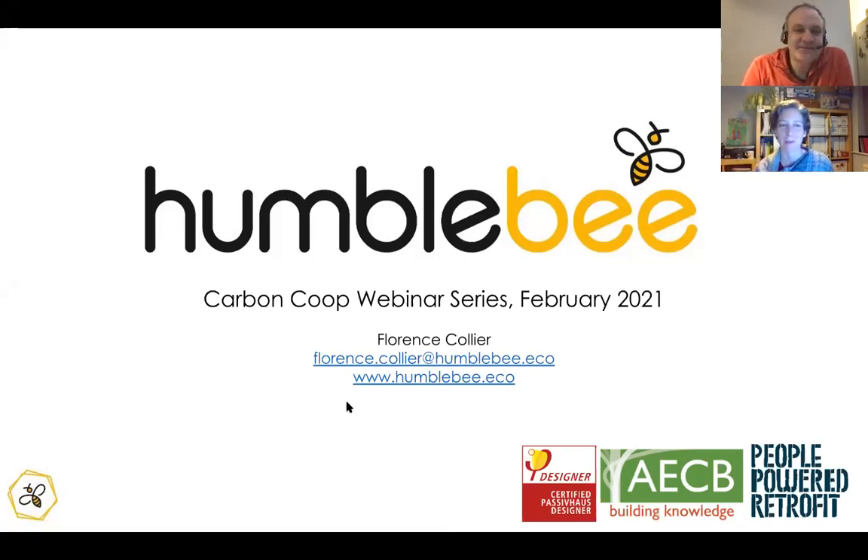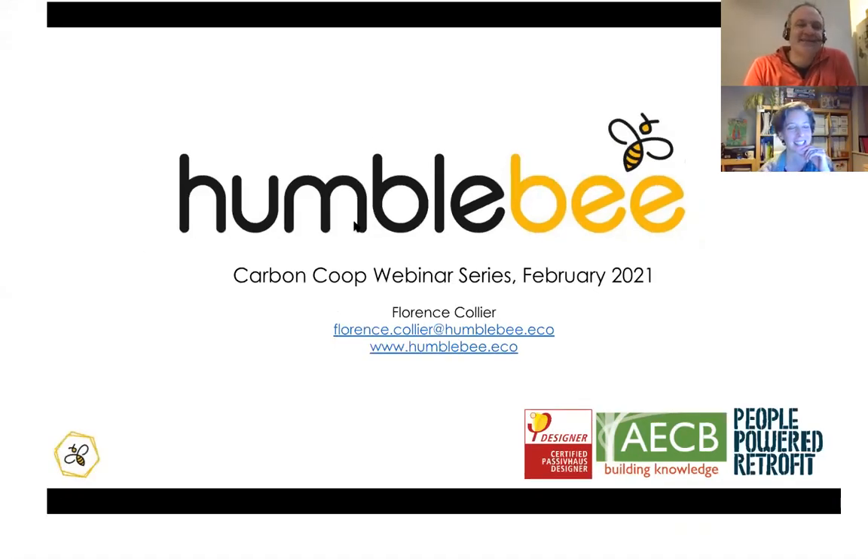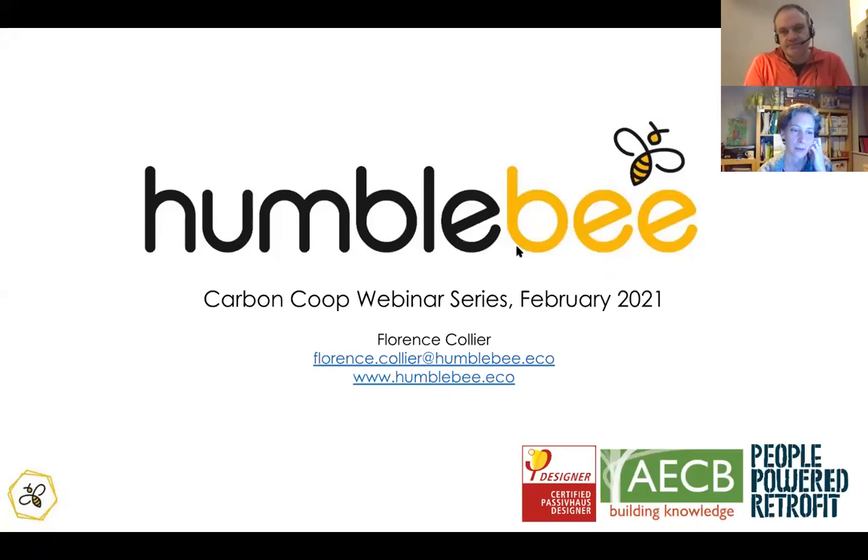I'm Florence Collier. I'm a mechanical engineer and passive house designer. I used to work for the consultancy Arup for 20 years in London, Milan, and then Manchester. Two and a half years ago I decided to set up on my own, and I've worked closely with Carbon Co-op and delivered a few webinars. I'm also trying to do my own retrofit, so there are all sorts of synergies. I'm one of the retrofit assessors and hopefully I'll be able to answer some of your questions tonight.